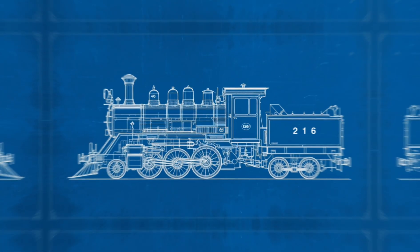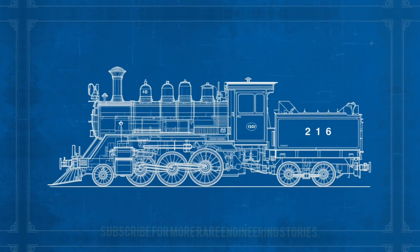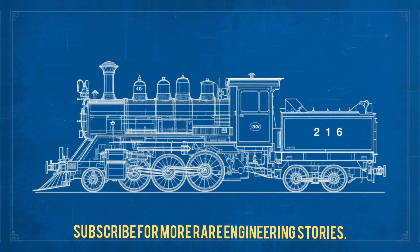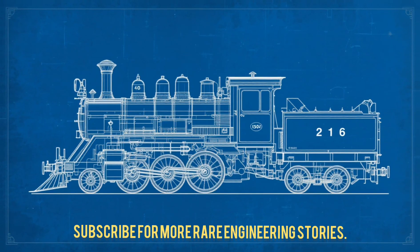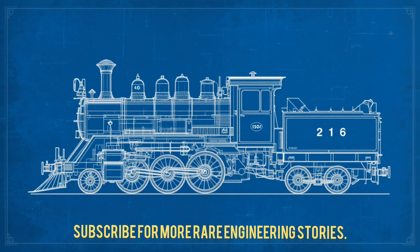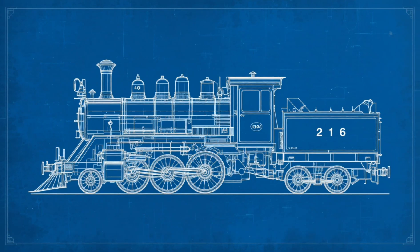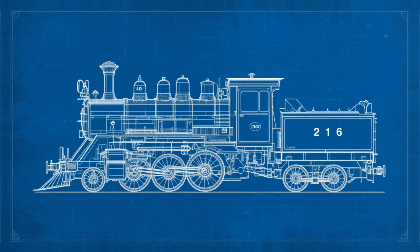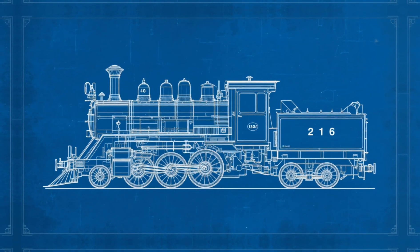This bizarre Soviet experiment may not have succeeded, but it reminds us that sometimes the most outrageous ideas make history. If you love rare machines and forgotten inventions, make sure to subscribe for more.